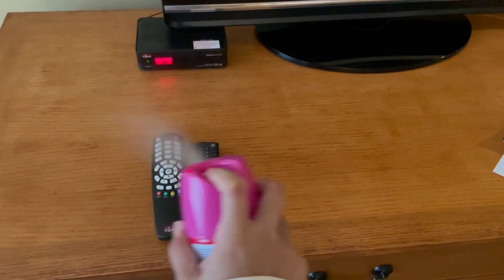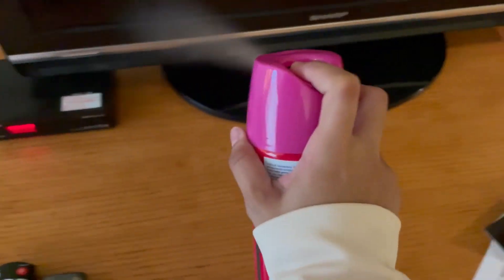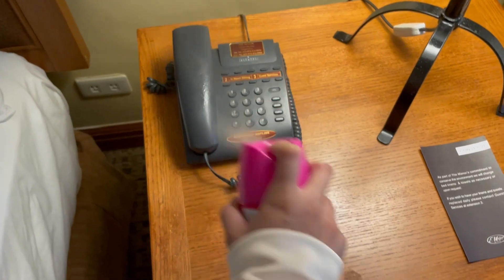Anyway, I have disinfected the whole room. I brought my own Lysol for safety, precaution, and peace of mind. Although I know that this room has been sanitized and disinfected, as labeled on the door before we came in.